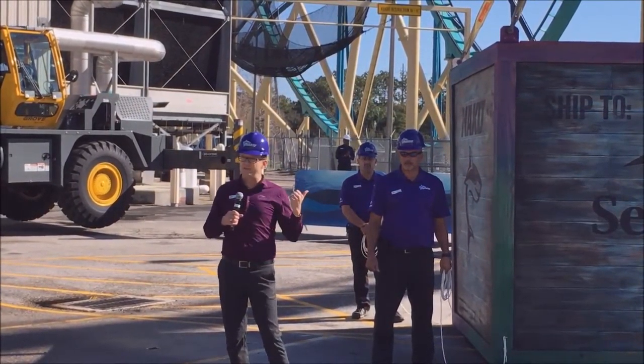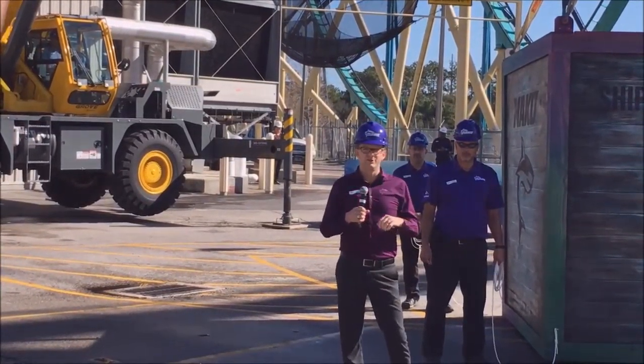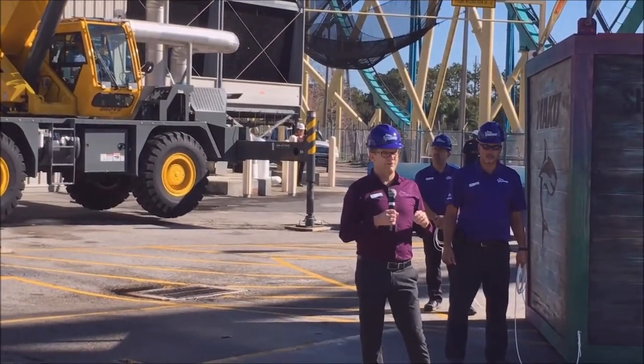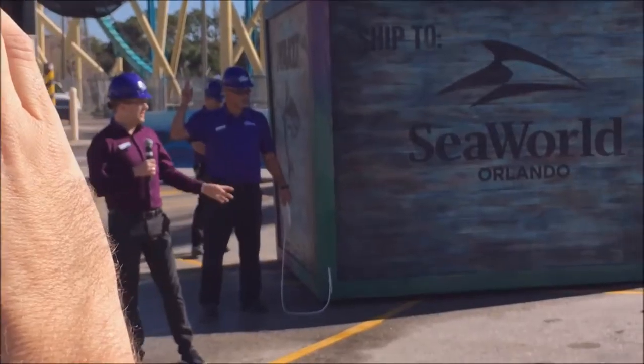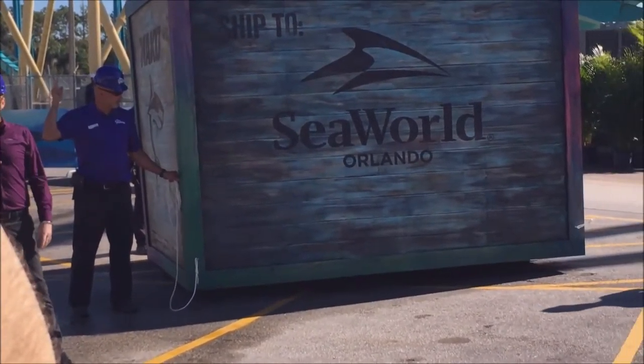But this crate — we've actually been tracking it. It's made a long journey all the way from Switzerland, about 4,500 miles, and today we're going to unveil for the first time the custom ride vehicle that is the Mako. So without further ado, let's have a look at Orlando's tallest, fastest, and longest lead ride car — the Mako.